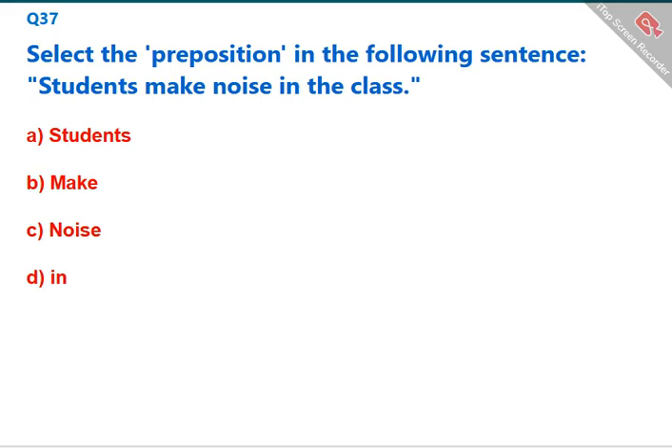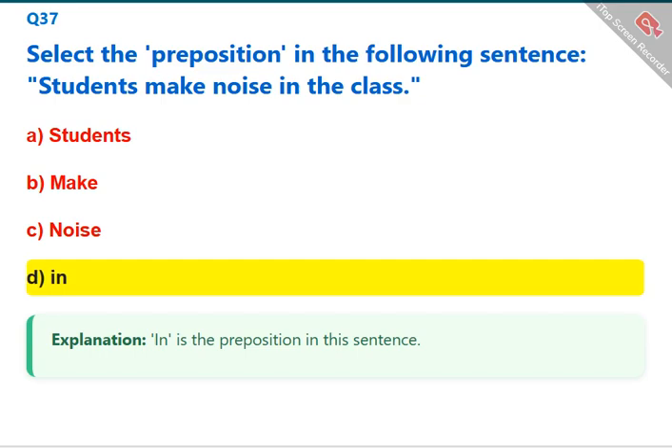Select the preposition in the following sentence: 'Students make noise in the class.' 'In' is the preposition in this sentence. The correct answer is D: in.